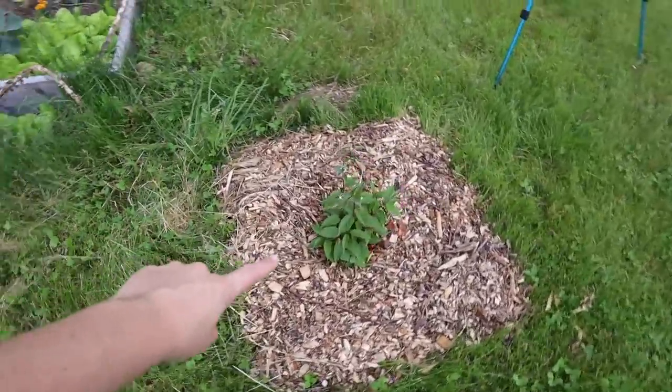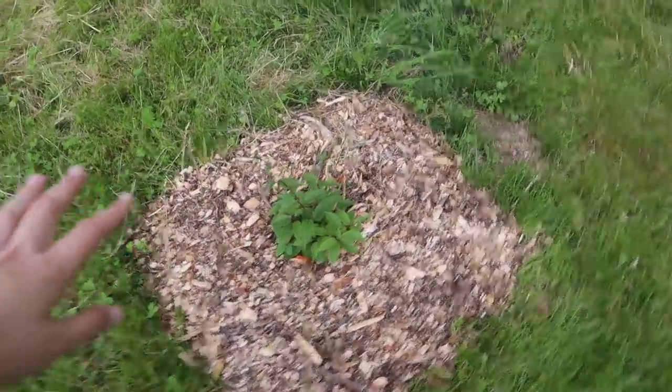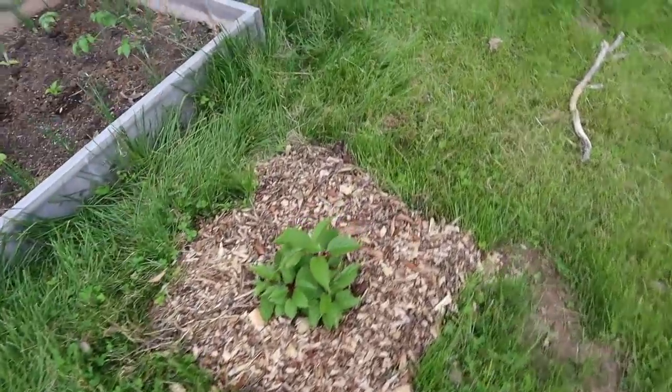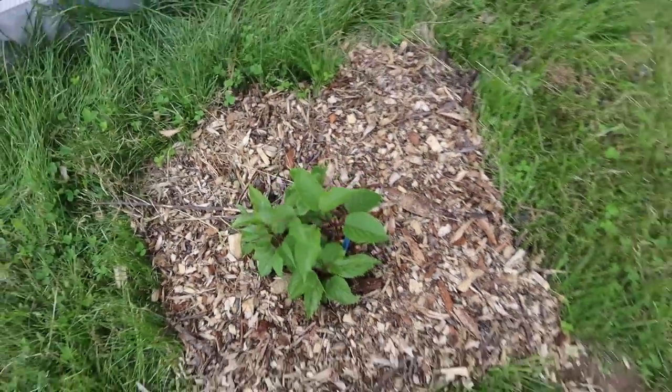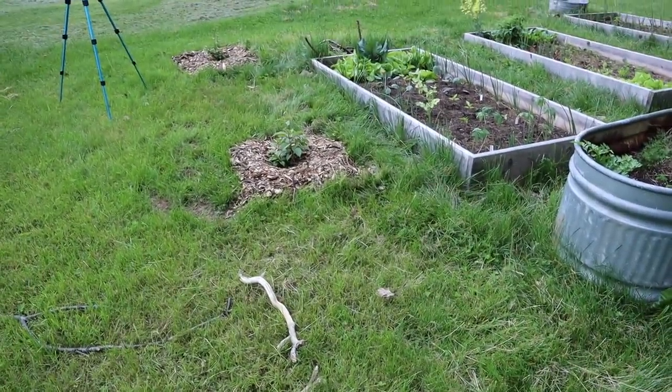These three guys are actually hardy kiwi plants. We're going to move them — there are two females and a male. Kiwis require a male and female for pollination, but they're doing great. They were dormant when we got them and as you can see they are no longer dormant. We will be moving them into the food forest when we have an idea of where. So let's head over to the large garden.